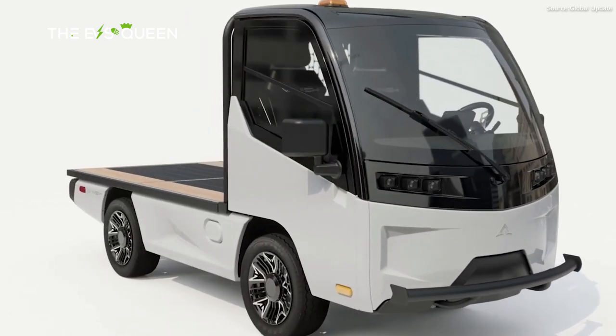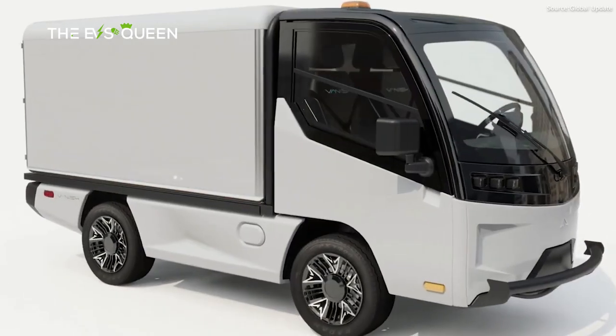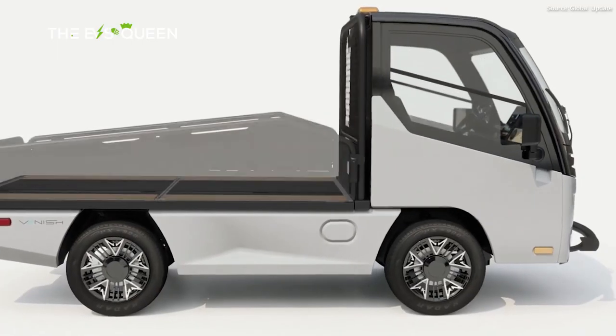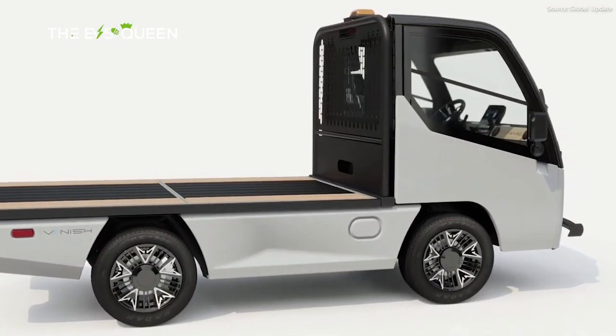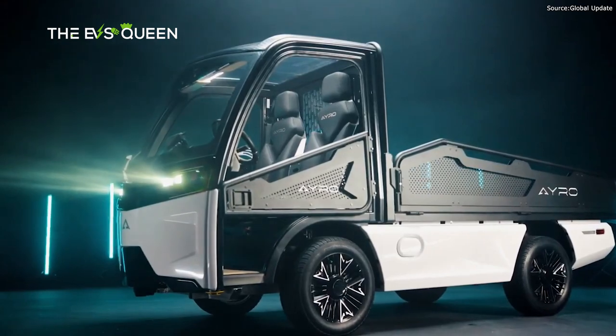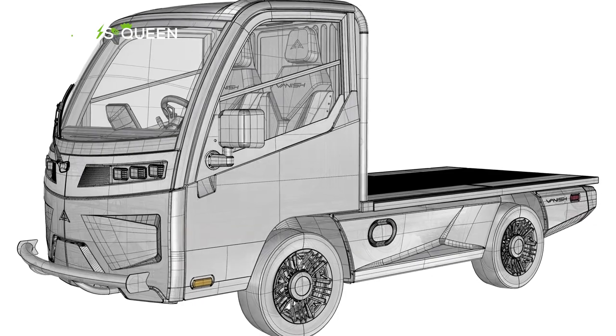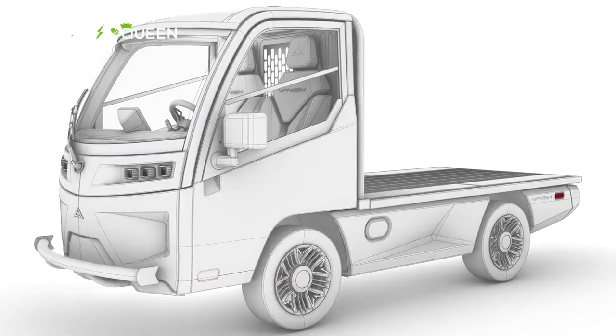Unlike Europe and Asia, North America has a distinct lack of mini trucks. The U.S. has no shortage of mall crawlers and concrete cowboys sticking several feet out of their parking spaces, but mini trucks are hard to come by. AYRO is trying to change that with the launch of its 2023 Vanish, which is built at its Round Rock, Texas factory.